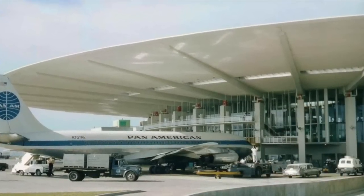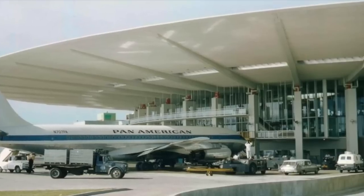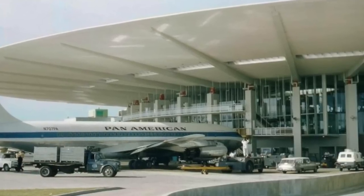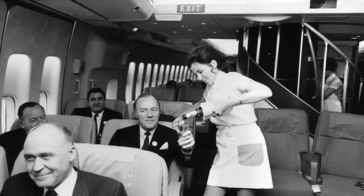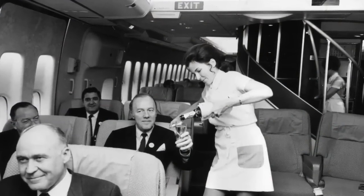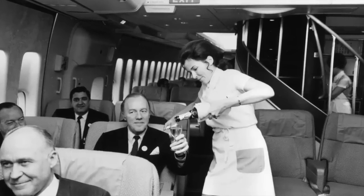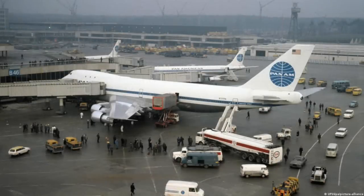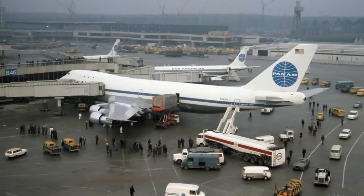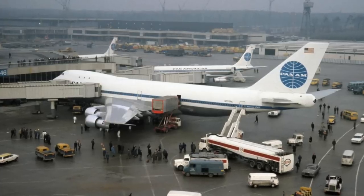Pan American Airways was one of the most recognized airlines in the world. It was often considered the most luxurious to fly, and they would indeed pass out flight bags to elite passengers. Pan Am ruled the skies up until the 1970s, when deregulation increased competition and fuel prices skyrocketed. The iconic airline may have survived this, but the 1988 Lockerbie Scotland bombing really sealed their fate as the company folded in 1991.